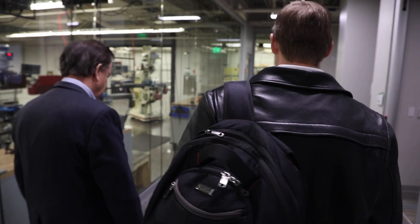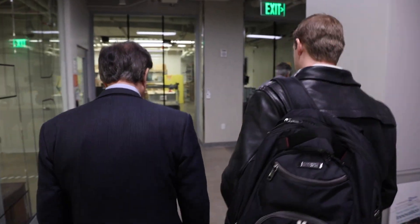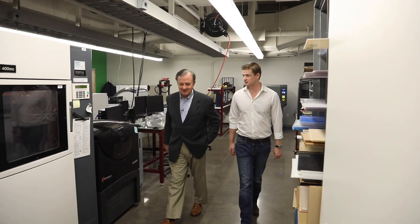We want you to meet Matthew Curtis. Matthew is a senior mechanical engineering major from California. He served his country in Afghanistan in the Marines, and through his experience in the Marines came up with a completely new design for a tourniquet.